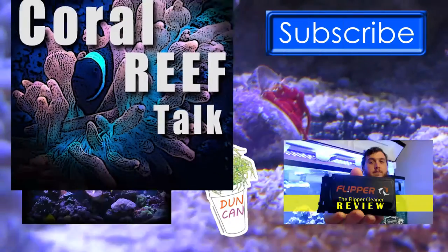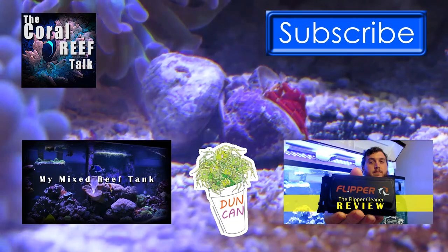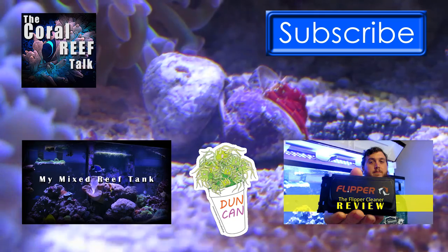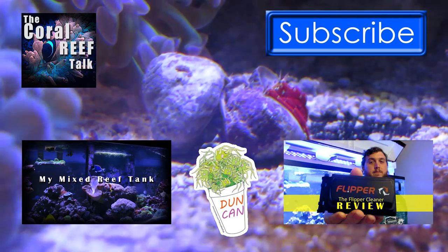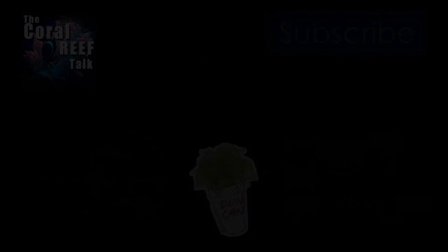Thanks so much for watching guys, be on the lookout for another video and leave me a like, comment down below and subscribe. We'll see you next time on the Coral Reef Talk. Thanks again for checking out this video, this is just a short first kind of trial episode. Let me know what you think down in the comments below. We'll see you next time.